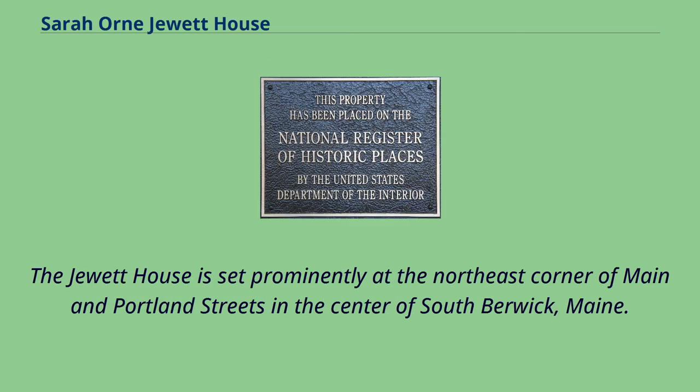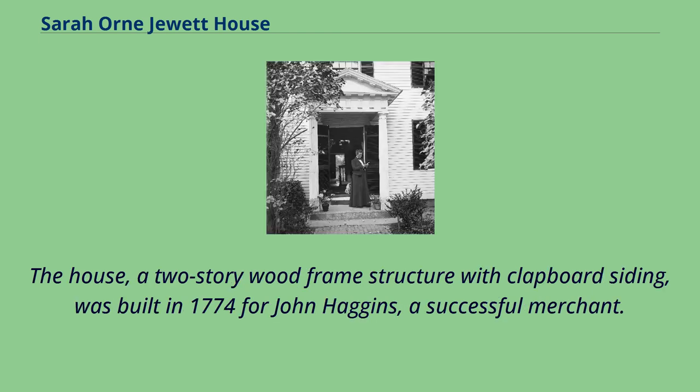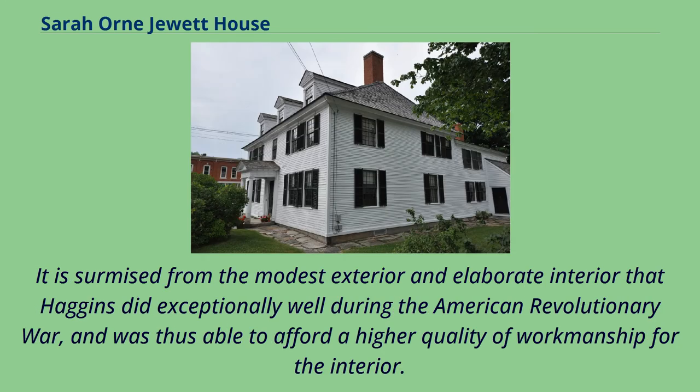The Jewett House is set prominently at the northeast corner of Maine and Portland Streets in the center of South Berwick, Maine. The house, a two-story wood-framed structure with clapboard siding, was built in 1774 for John Haggins, a successful merchant. It is surmised from the modest exterior and elaborate interior that Haggins did exceptionally well during the American Revolutionary War, and was thus able to afford a higher quality of workmanship for the interior.